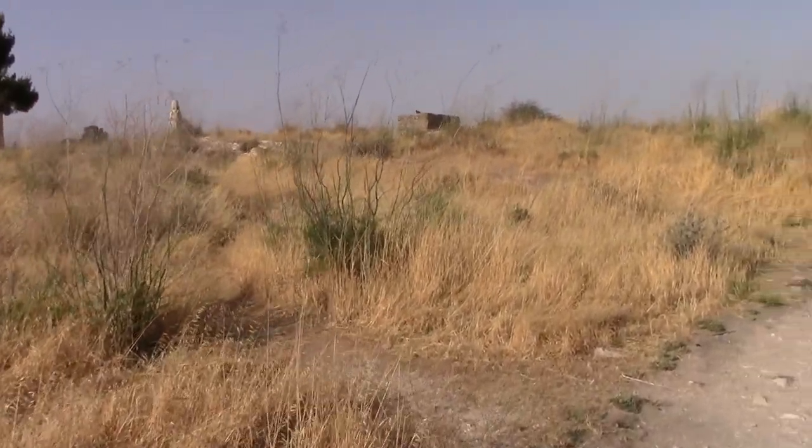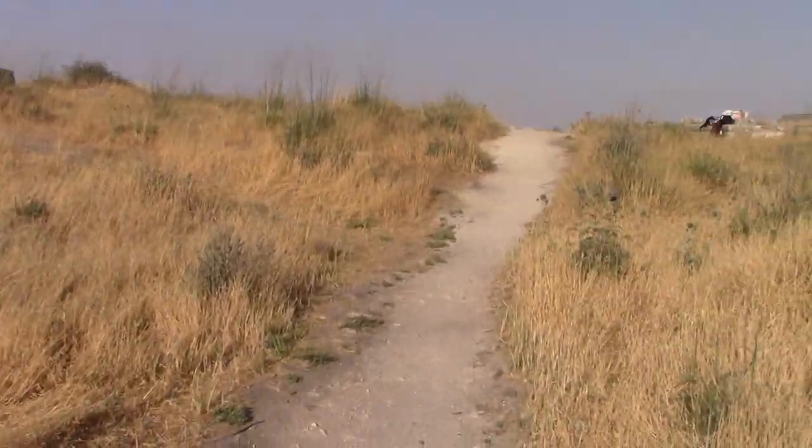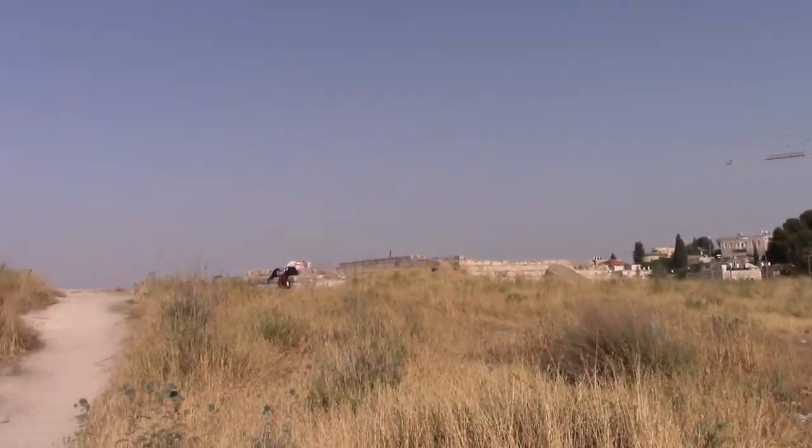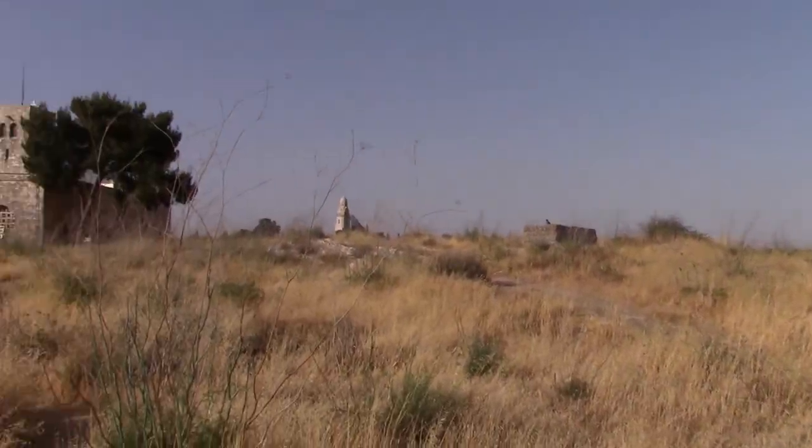It's one of the few major open spaces of this kind of nature in Jerusalem. This is Givat HaTanakh.